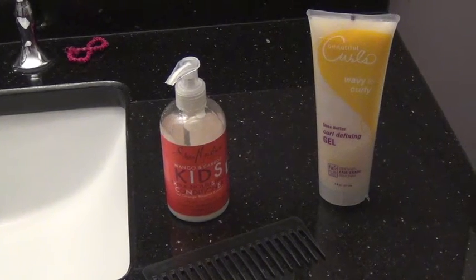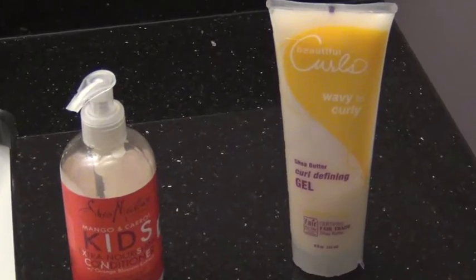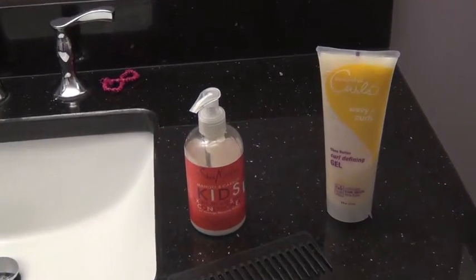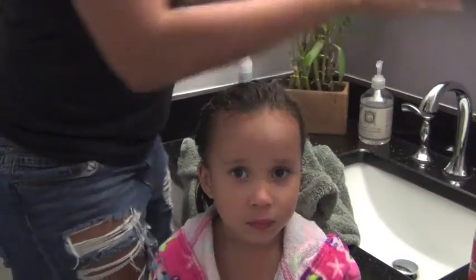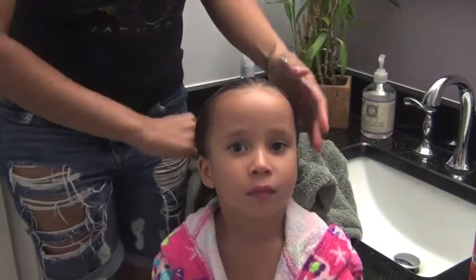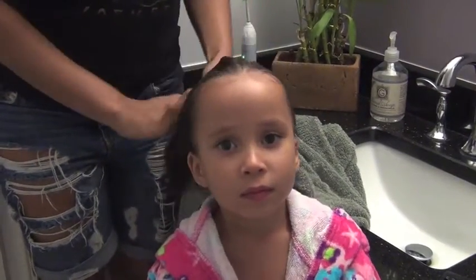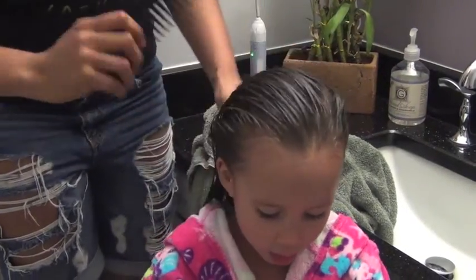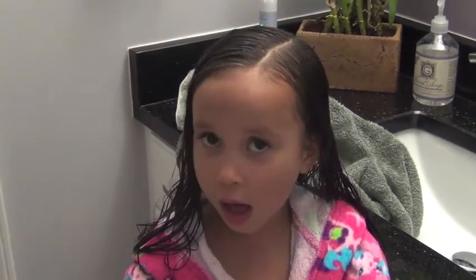For the other curly girly in my house, I also use Shea Moisture's Kids Leave-In Conditioner and the Beautiful Curls Curl Defining Gel in Wavy to Curly. I love that they make a product for wavy curly hair and also for kinky curly — I use the kinky curly. I put the leave-in conditioner in her hair once she's out of the bath and shampooed, then put just a quarter-size amount of the Beautiful Curls Wavy to Curly gel in, comb it through, and let her air dry as well.